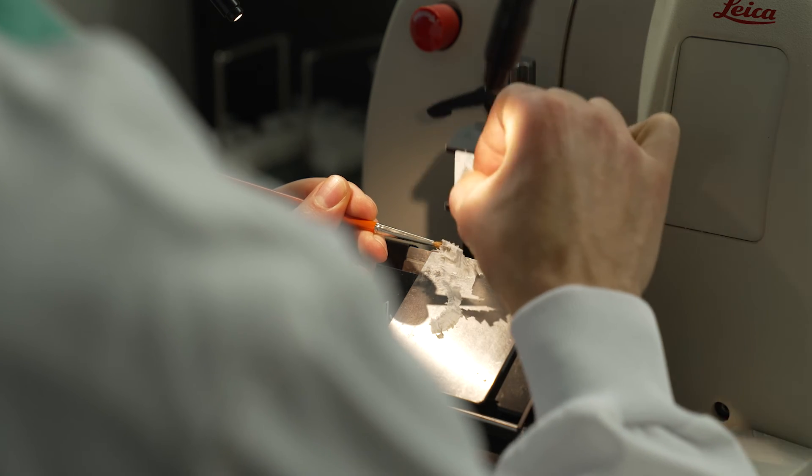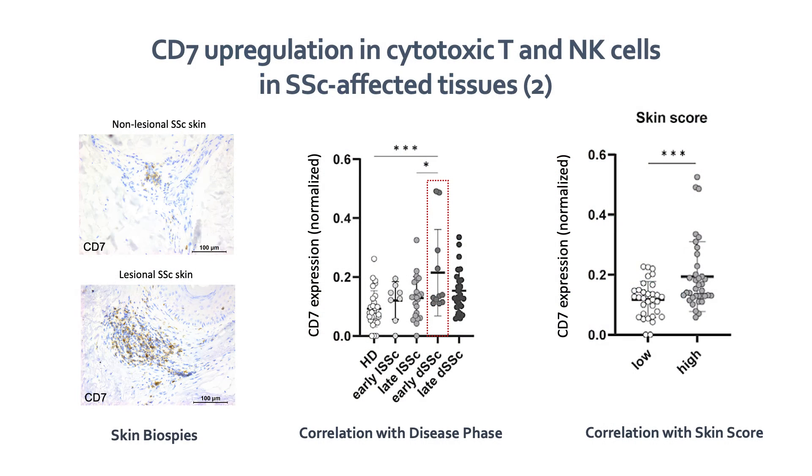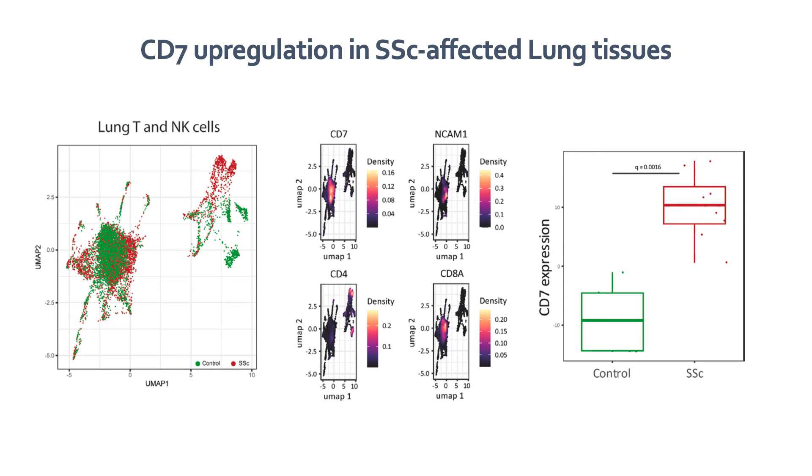Interestingly, CD7 positive cells were highly enriched in the affected skin of patients with systemic sclerosis compared to the non-affected part. From a clinical point of view, CD7 was highly expressed in patients with early and diffuse disease and was further correlated with increased skin score. Similarly, CD7 was also highly upregulated in cytotoxic T and NK cells from patients' lungs.